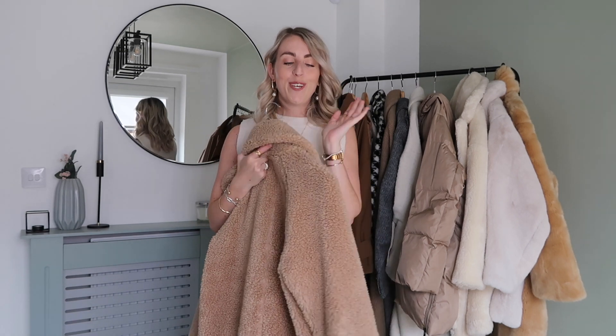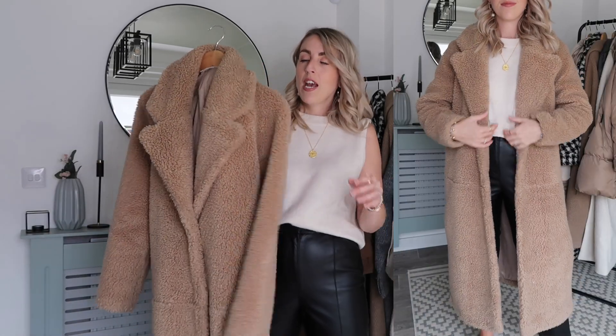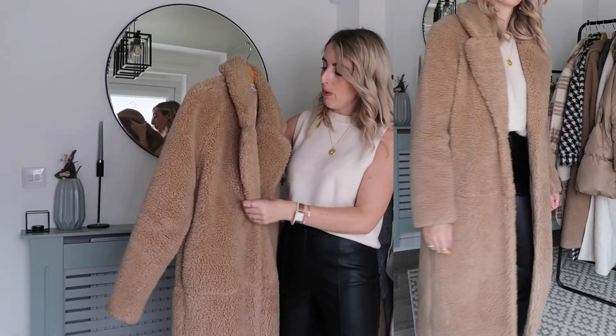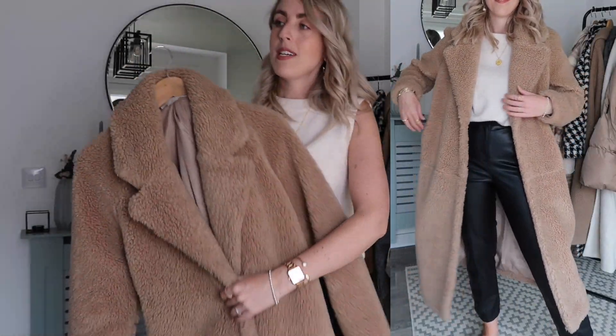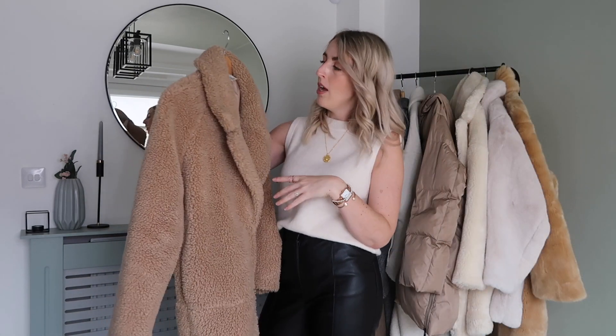Now onto the thicker winter coats — the teddy and faux fur ones. First is this gorgeous teddy coat from H&M — I've had it for two years and I absolutely love it. It's from the H&M Logg range and I got it in extra small as it's very oversized and really long. They haven't launched an exact copy this year but have done a shorter length version with chunky pockets, so I'll link similar ones in the description.